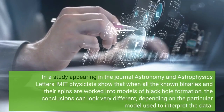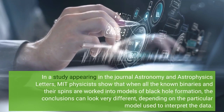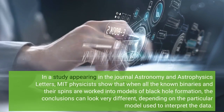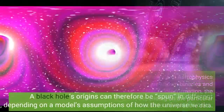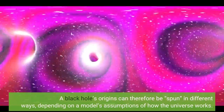In a study appearing in the journal Astronomy and Astrophysics Letters, MIT physicists show that when all the known binaries and their spins are worked into models of black hole formation, the conclusions can look very different depending on the particular model used to interpret the data. A black hole's origins can therefore be spun in different ways, depending on a model's assumptions of how the universe works.